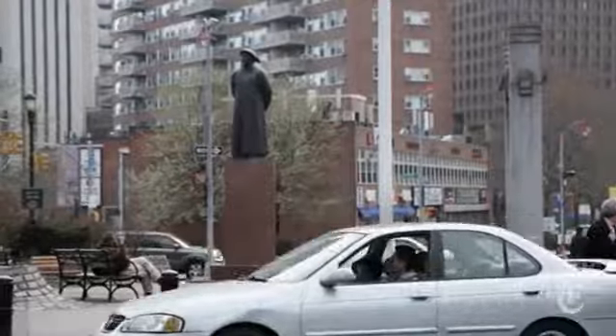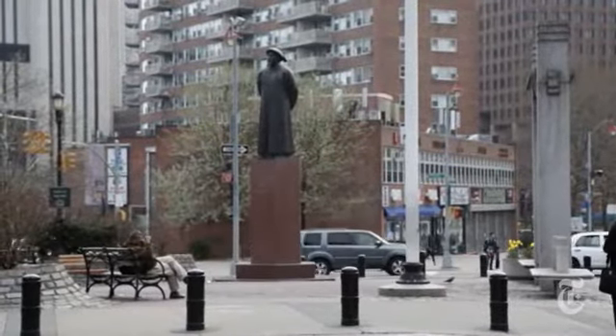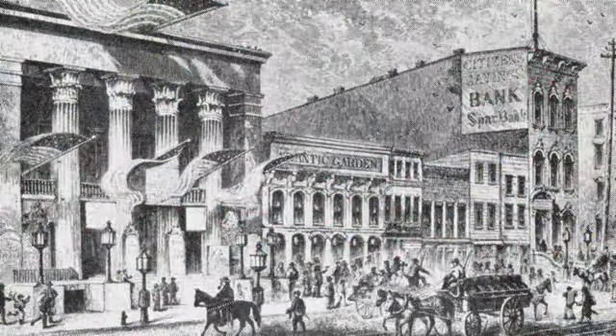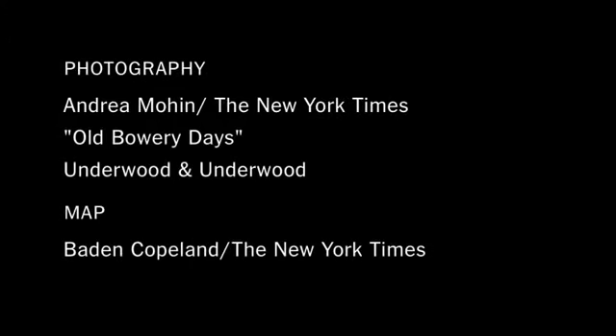Theodore Roosevelt memorably summed it up this way a century ago: 'What infinite use Dante would have made of the Bowery.' And they do strange things on the Bowery — the Bowery. I'll never go there anymore.